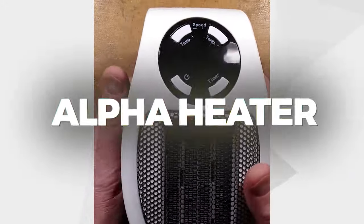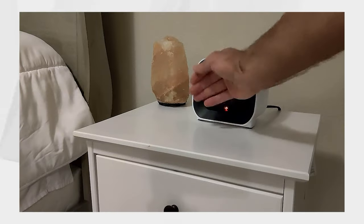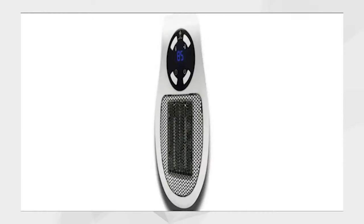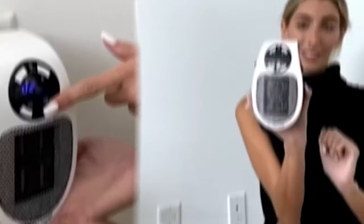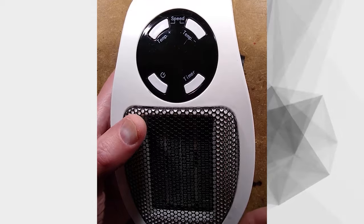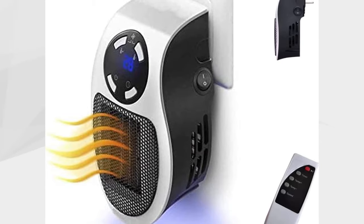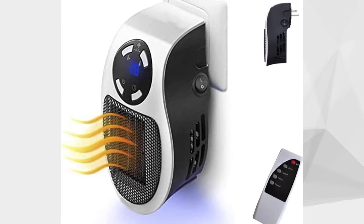Alpha Heater: Discover the Alpha Heater, the rapid, cost-effective heating solution with 6,308 reviews. This space heater warms up any room within seconds, thanks to its PTC ceramic heating technology. With three heating levels — fan mode, low heat, and high heat — you can tailor the temperature to your preference. Safety features like overheating and tipping protection make it ideal for homes with children or pets. It's portable, lightweight, and easy to move from room to room with a built-in handle.